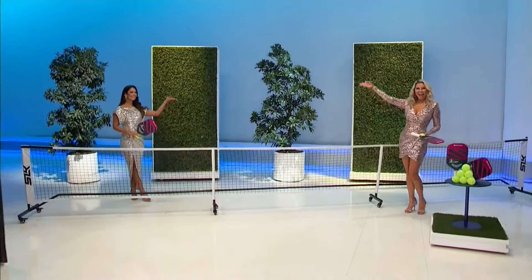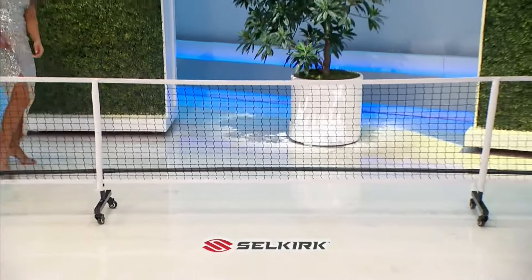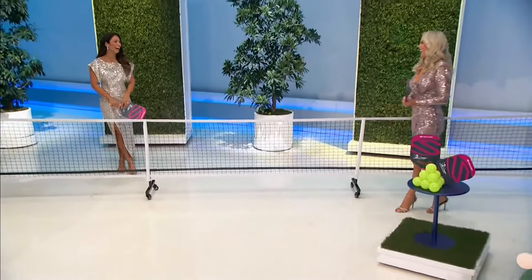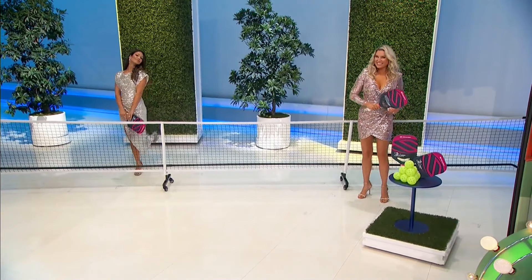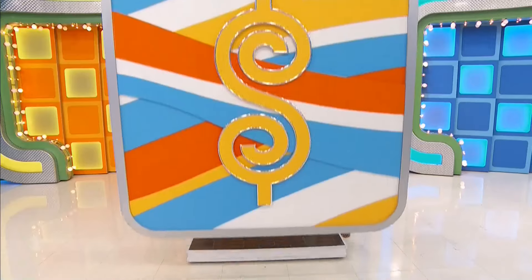New pickleball sets — indoor/outdoor wheeled net, four paddles, and 12 high-stability neon balls from Selkirk Sport.